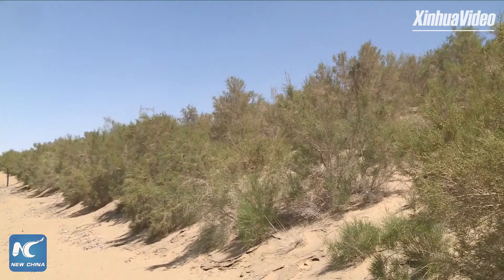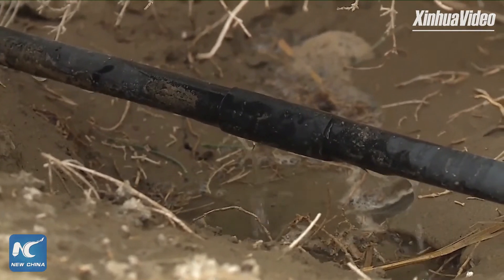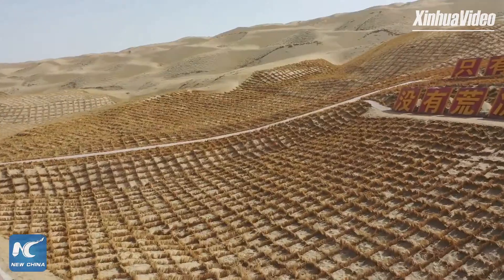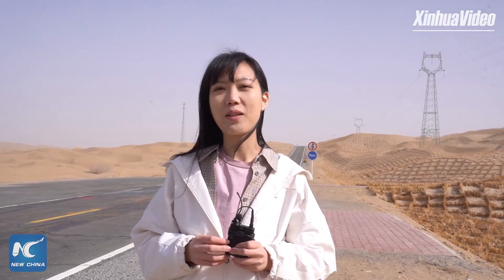This road not only made oil development and transportation easier and at a lower cost, but also facilitated the travel of people from the southern parts of Xinjiang and further improved their lives. The shelter belt on both sides of the road is called the 'green wall' by local people.